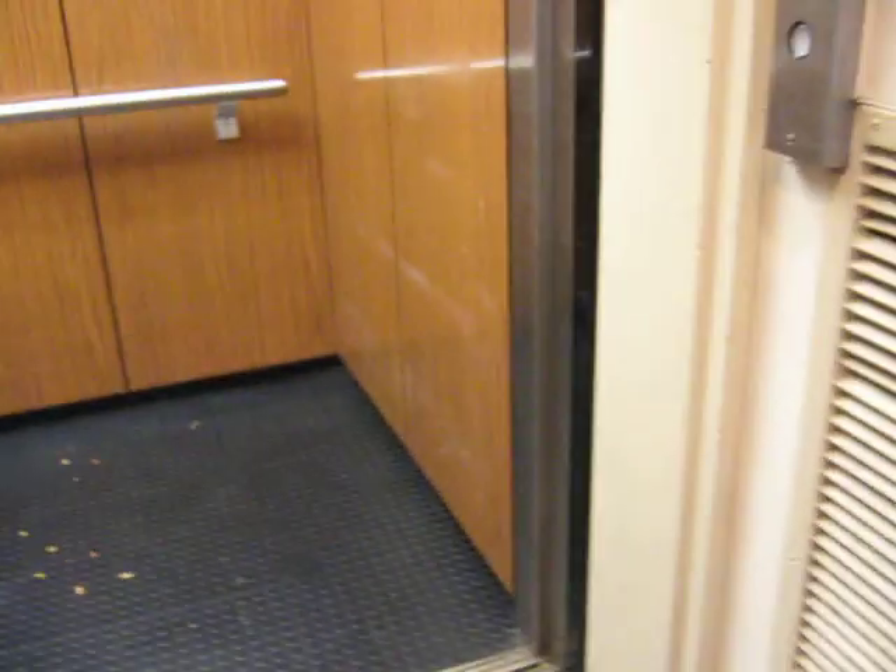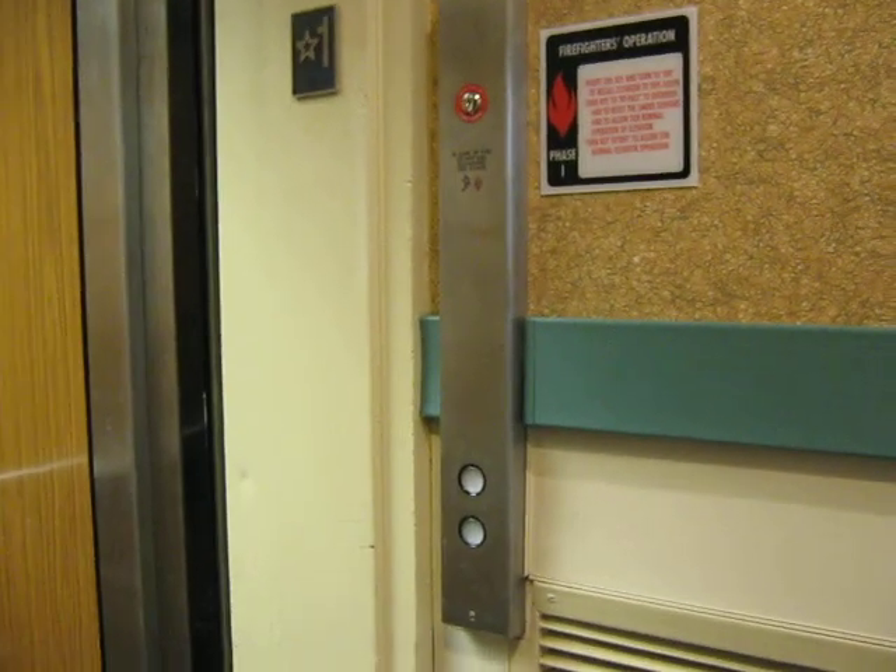And here we are. First floor, one, two. This elevator doesn't close until you go up to a floor. I'm just gonna view that call station.